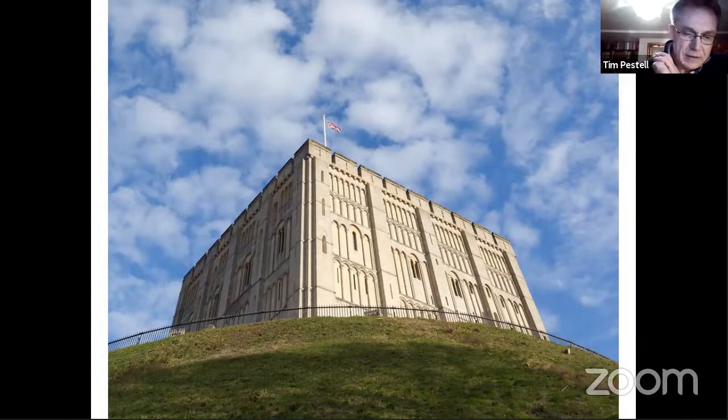Norwich Castle Keep is a familiar sight on the Norwich skyline. It's a symbol today of civic pride, but previously it was an equally dominant reminder of institutional power while it was used as the county jail for Norfolk, and ultimately as a sign of a new political regime as the royal palace for an incoming Norman monarchy. In use as the home to Norfolk's county museum collection since 1894, The Keep is today the subject of a £13.5 million project that will transform it and make the museum fit for a 21st century audience.